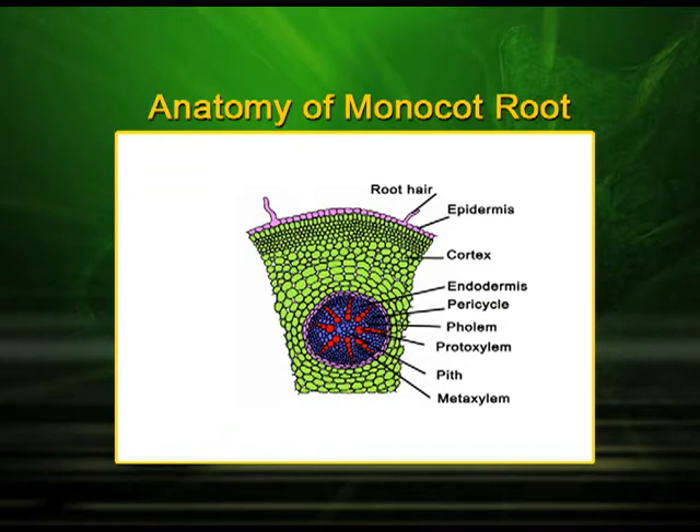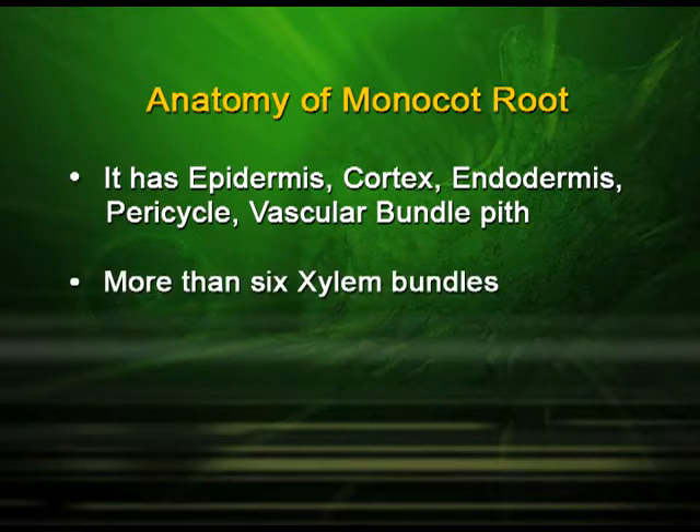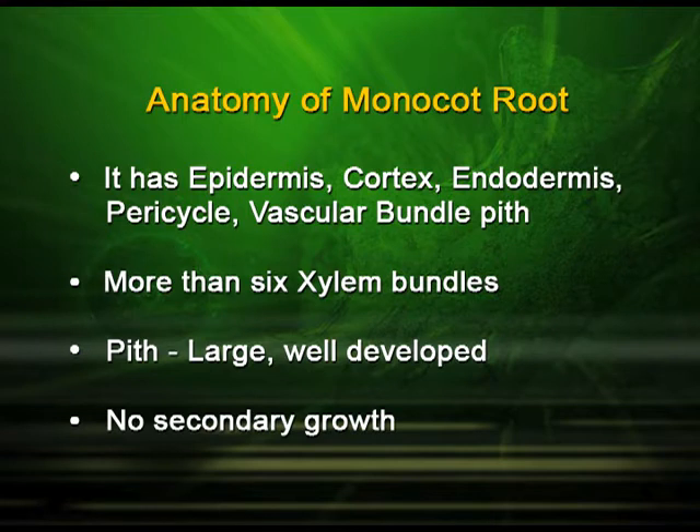Anatomy of monocot root. If we cut a transverse section of the monocot root, we find the following characteristics: it has epidermis, cortex, endodermis, pericycle, vascular bundle and pith. It has more than six xylem bundles. Here the pith is large and well developed, but no secondary growth is found.